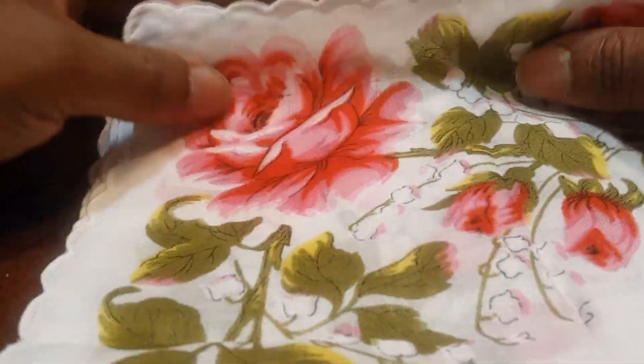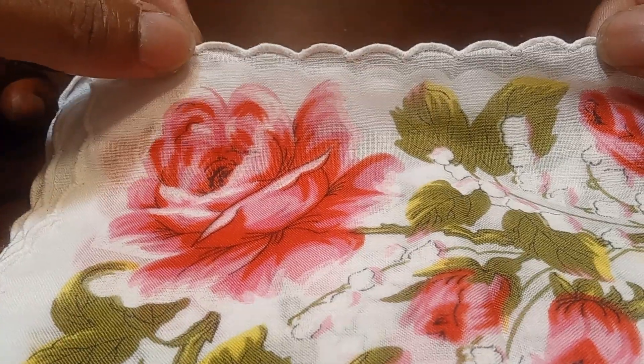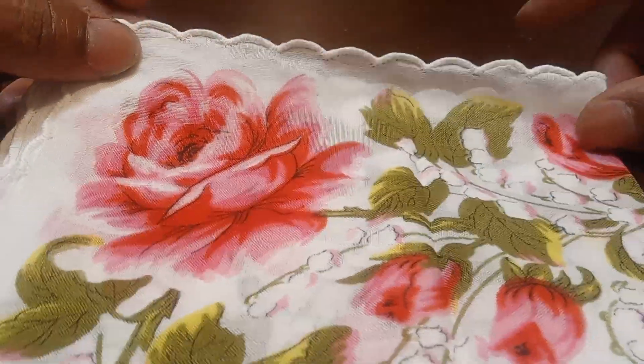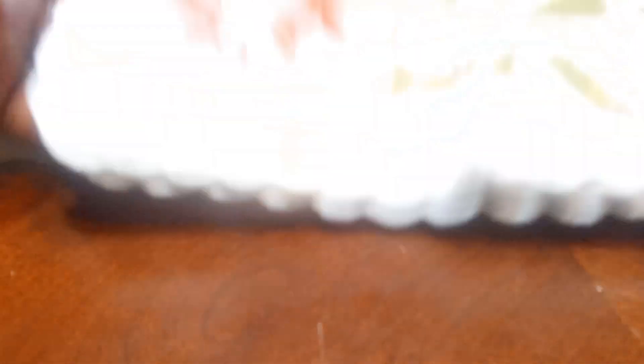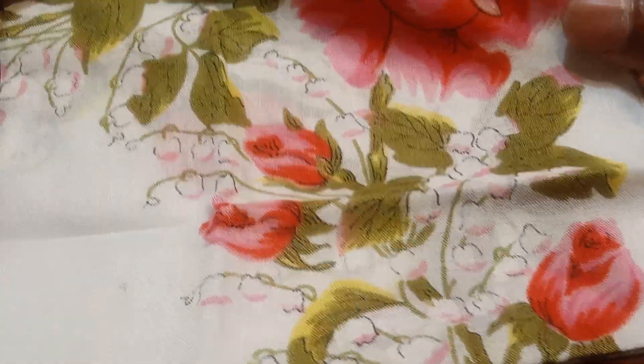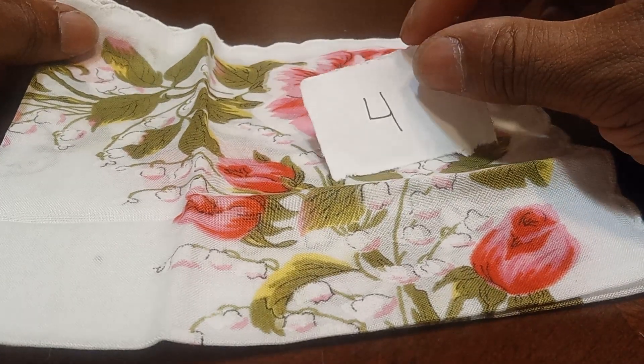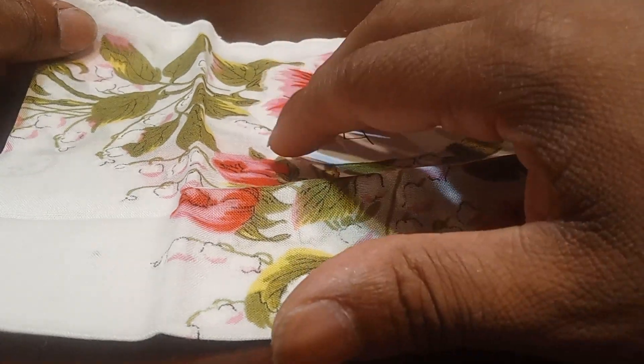Now I have this white handkerchief with pink roses on them. Nice, lovely edges going around. If you'd like to claim this handkerchief, let's type in the number 4 and it's yours for $3.